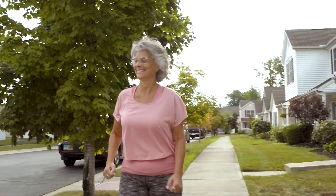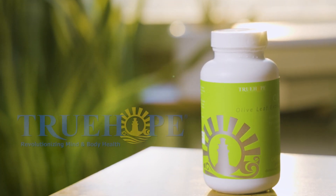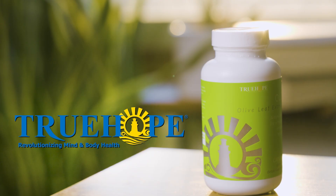Ready to explore the benefits of olive leaf extract? Try True Hope olive leaf extract today and take the first steps towards a healthier, more resilient you. Visit TrueHope.com.